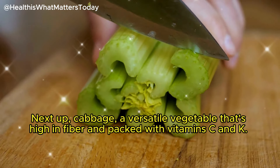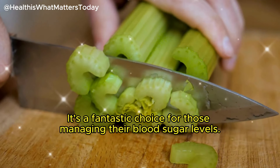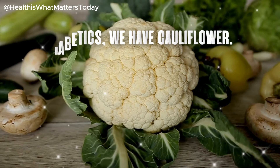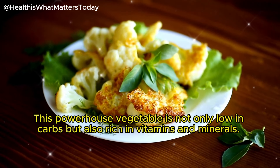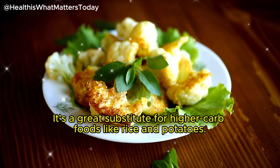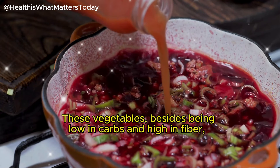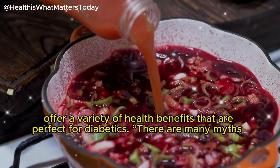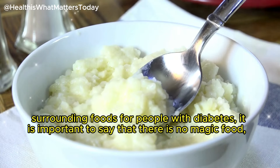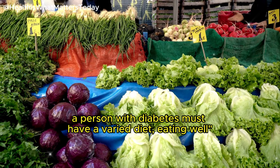Next up, cabbage — a versatile vegetable that's high in fiber and packed with vitamins C and K — is a fantastic choice for those managing their blood sugar levels. This powerhouse vegetable is not only low in carbs but also rich in vitamins and minerals, making it a great substitute for higher carb foods like rice and potatoes. There are many myths surrounding foods for people with diabetes. It is important to say that there is no magic food — a person with diabetes must have a varied, balanced diet.